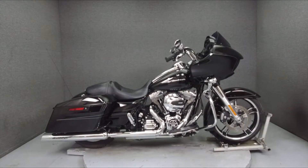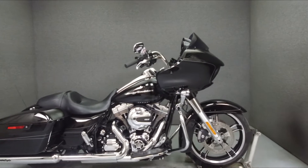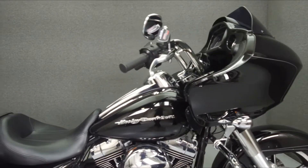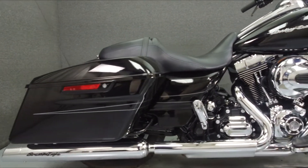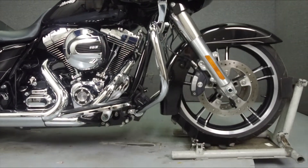Hey everyone, this is Keegan from National Powersports. Today we're going to take a look at this 2016 Harley-Davidson Road Glide Special with 9,616 miles. Powered by a Twin Cam 103 cubic inch V-twin engine with a 6-speed transmission, the Road Glide puts out 102 foot-pounds of torque at 3,200 RPM.